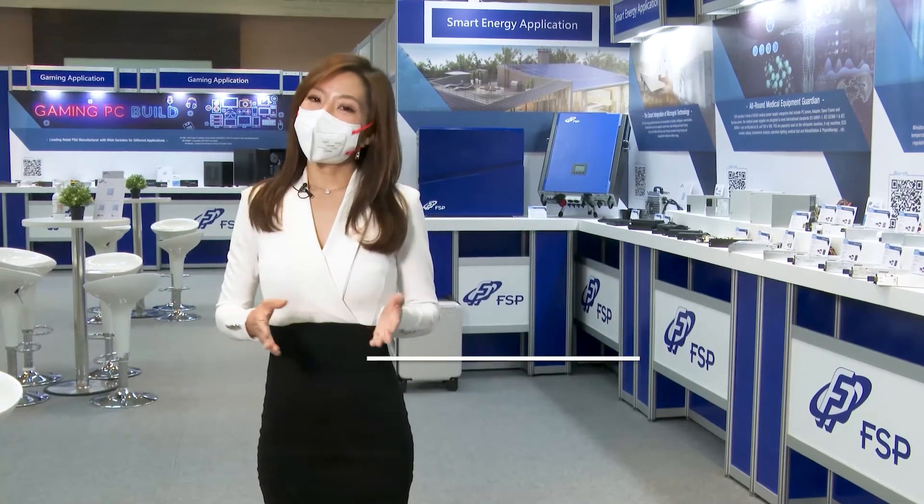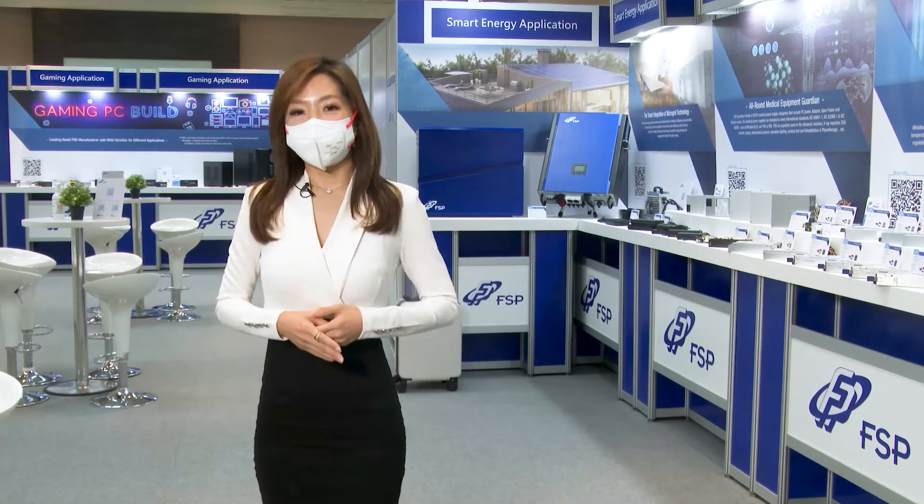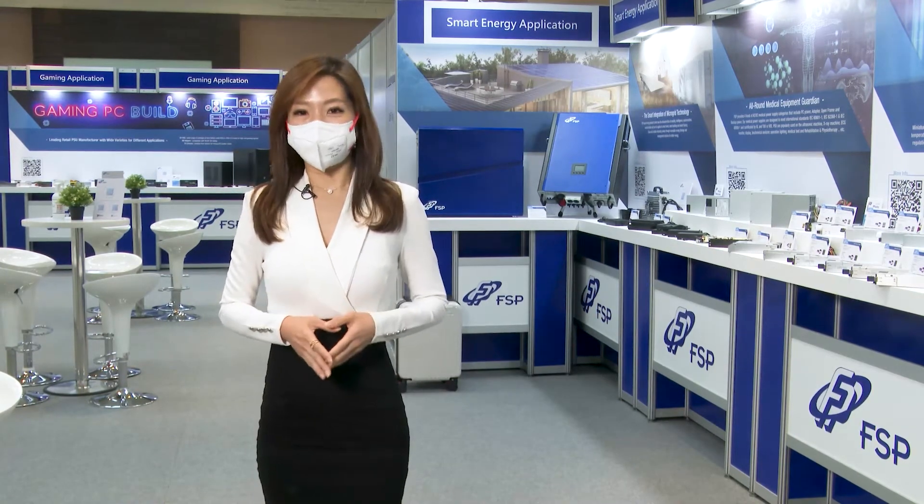Hello everyone, I'm your host today, my name is Rebecca. Today we will give you a brief introduction on FSP's exhibition at Computex this year.